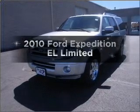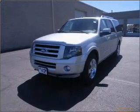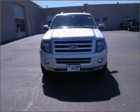Check out this 2010 Ford Expedition EL. If you're looking for an automobile with great attributes, look no further.